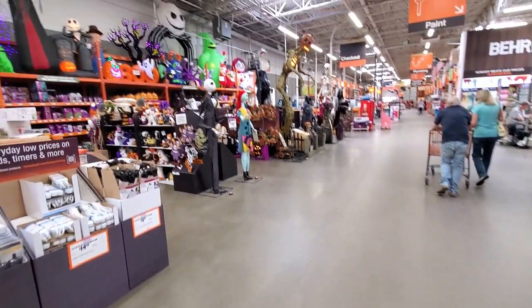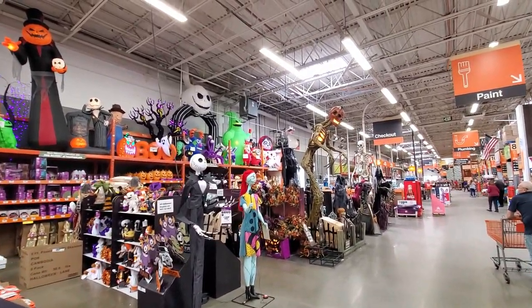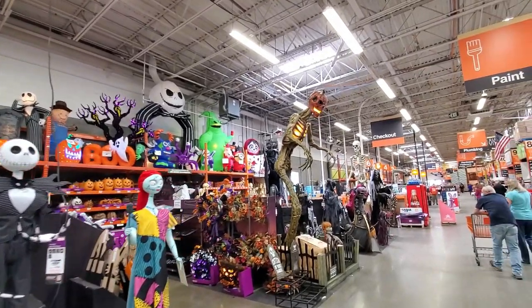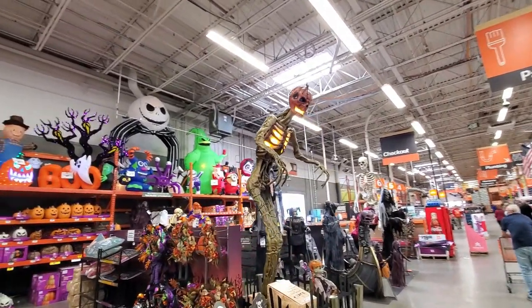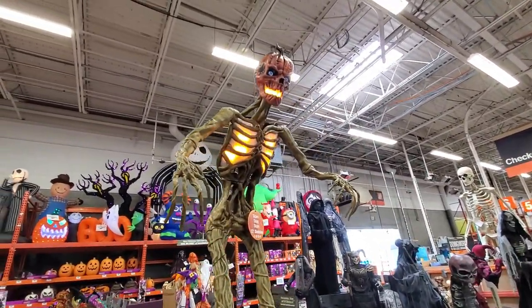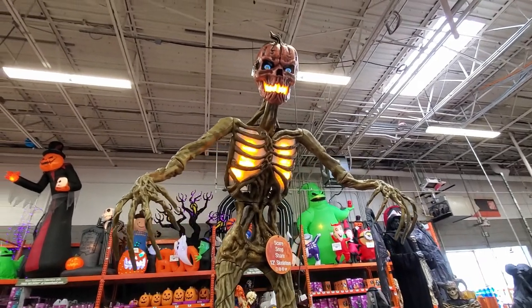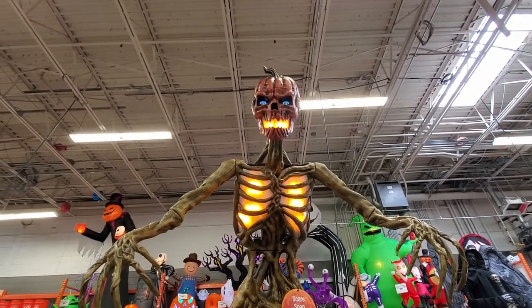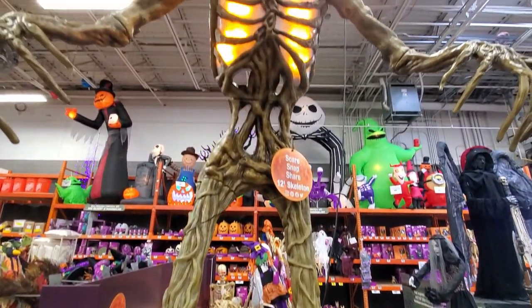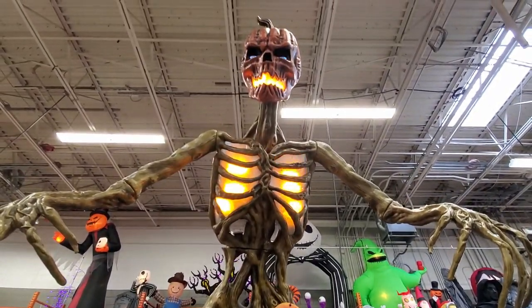Right off the bat they have some really cool items, including this giant towering 12-foot Inferno Pumpkin Skeleton. I believe Alan of Revenge of the Apocalypse has this one. It has animated eyes as well — that is awesome. You can't really appreciate how big and amazing it looks until you see it in person.